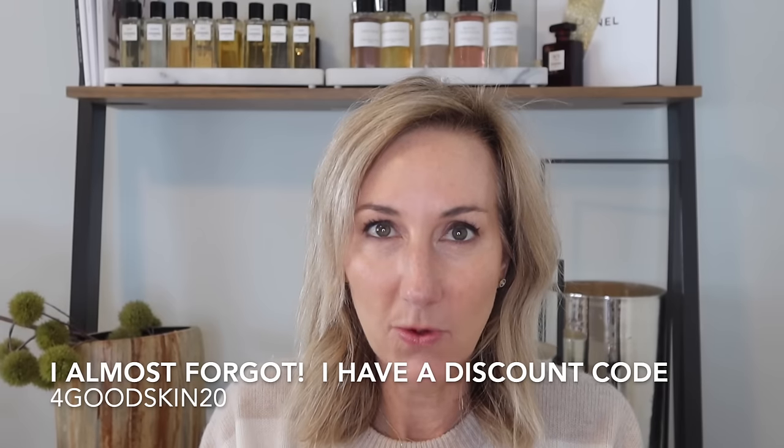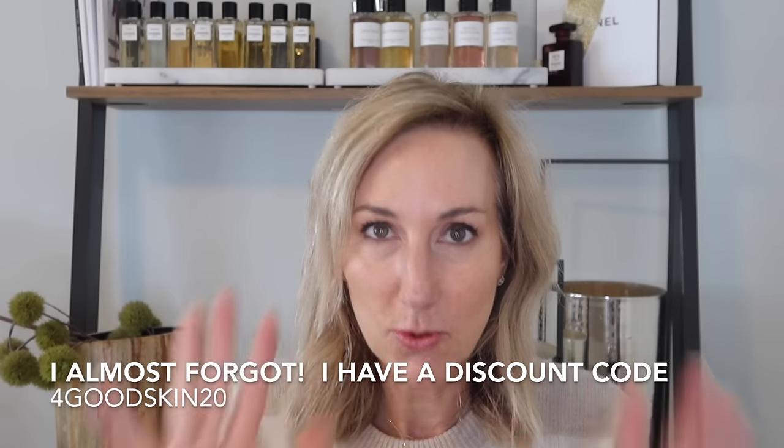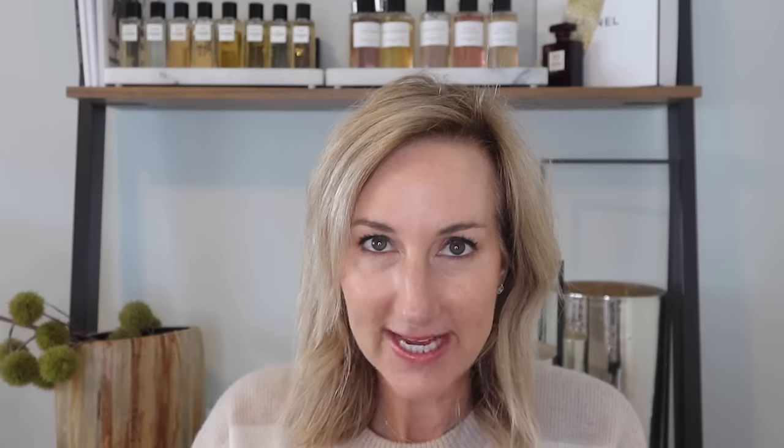I do have a code for You Beauty — it is GOODSKIN20 for 20% off. Any discount codes I have to share with you I will include in the description box. So definitely use that if you're going to be picking up any You Beauty products.